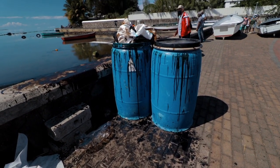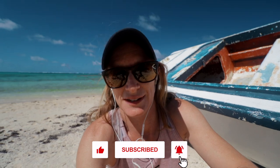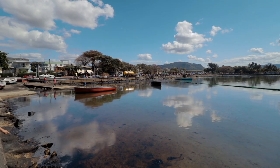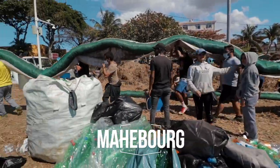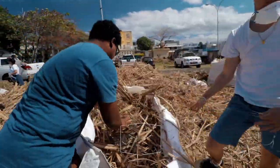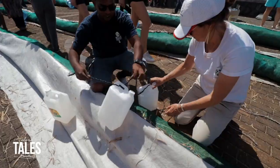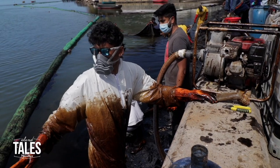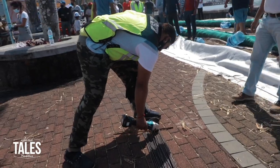I remember walking down into Maibor and being absolutely heartbroken at the sight of this oil. The events that followed were completely unexpected. People had gathered like armies of ants and were literally making oil booms out of sugarcane. The amazing Mauritian people were literally clearing up the oil with their bare hands. I remember just being overwhelmed with emotion at the way the Mauritian people came together so beautifully.